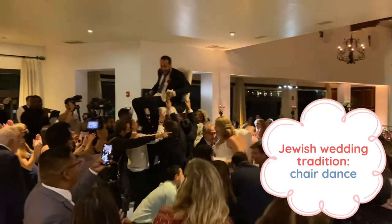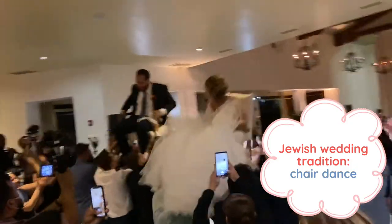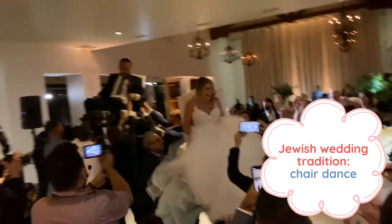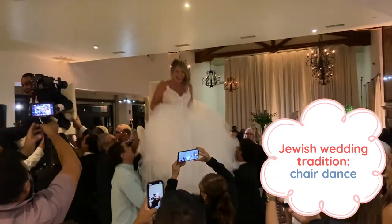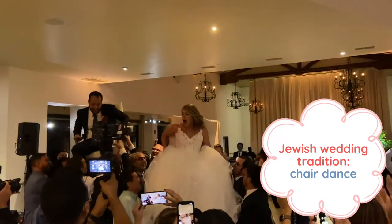Here is another dance that comes from a Jewish wedding tradition — this is the chair dance. Although I had seen this in movies and on TV before, I had never seen it in real life. So this wedding was super fun because I got to experience another culture and see something that I had never seen before.